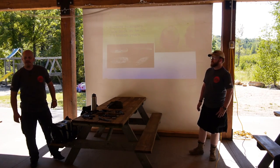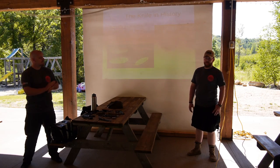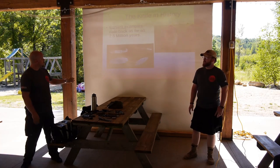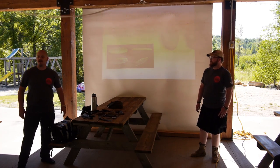A knife is basically mankind's second oldest tool, the first being the hammer or the club. Once we figured out how to break something and make it sharp and pointy, you get the knife. We have some really old examples of knives, from simple shards all the way to much more refined examples.